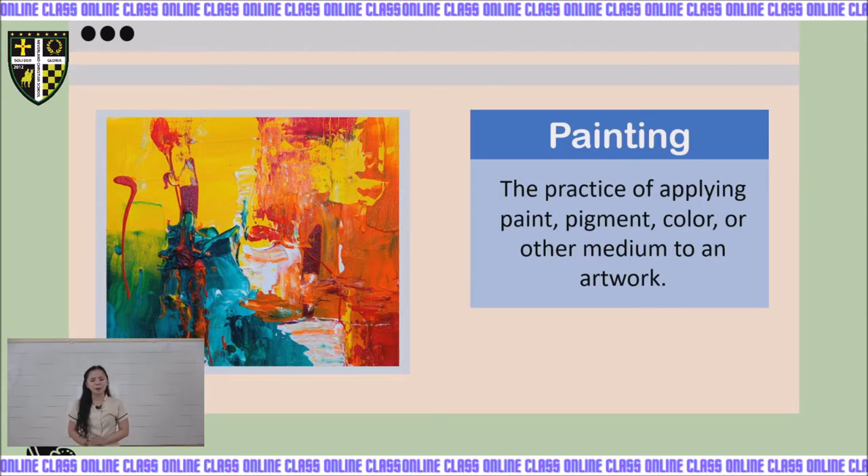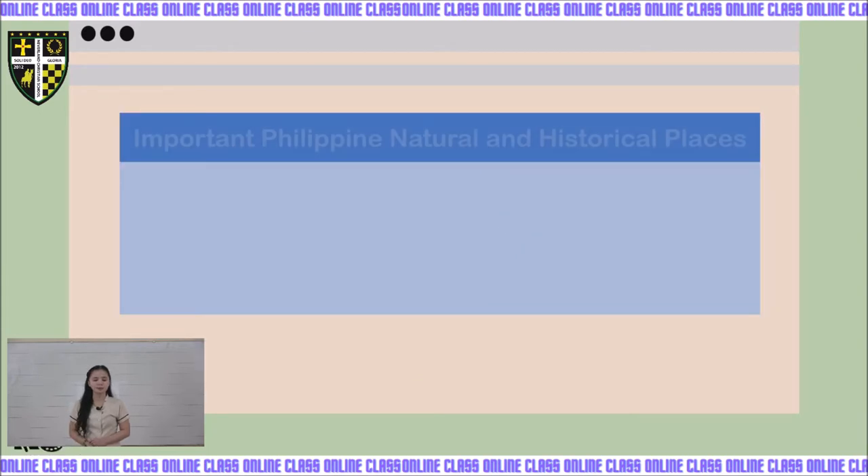Painting may be done on walls, canvas, wood, glass, lacquer, and other materials. Now we will talk about the important Philippine natural and historical places.